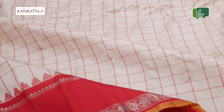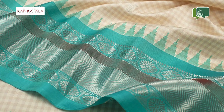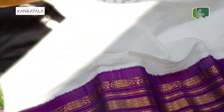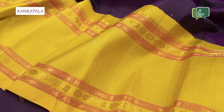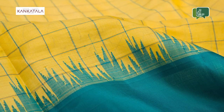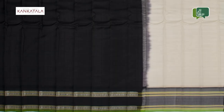Named after the region wherein they are woven, the Gadwal saree dates back to around 200 years. A pure version of the Gadwal saree is one where the entire saree is made of cotton while the borders are designed in pure mulberry silk or tussar. The magnificent and diverse weave with zari brocade on the border makes the Gadwal saree one of a kind. The Kankatala family has been working with Gadwal saree weavers for over 70 years to bring out elegant and exquisite Gadwal sarees.